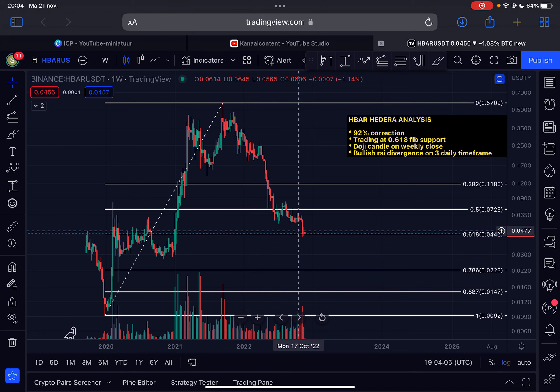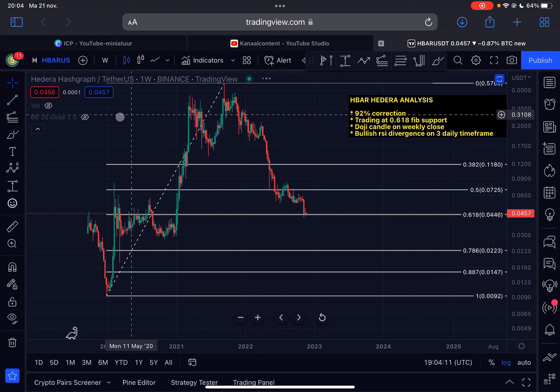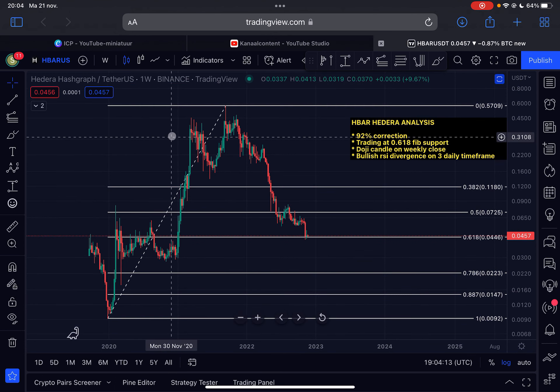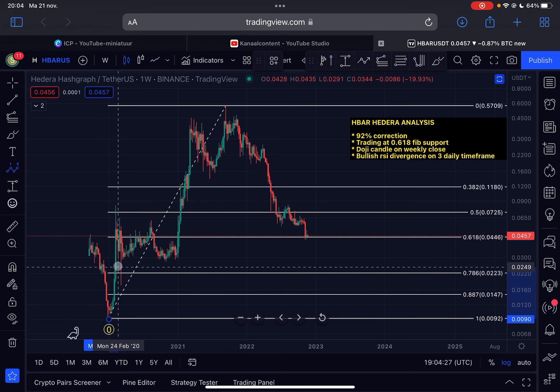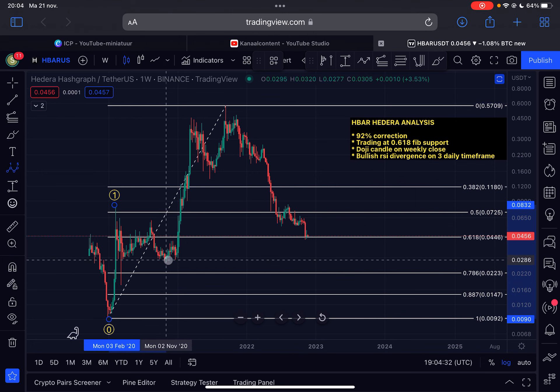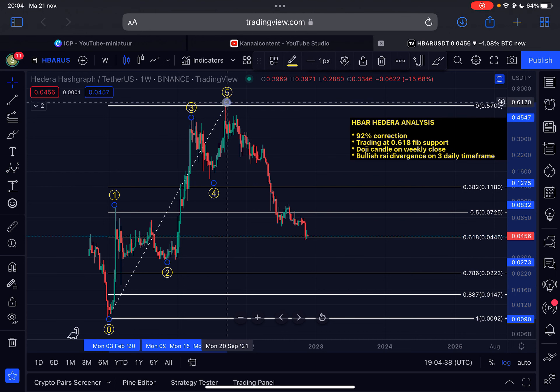Let's jump straight into the content. We are on the weekly time frame for HBAR Hedera. For new subscribers, a quick recap of where we are in the cycle in my opinion: from the start of the first impulse in December 2019, when HBAR was trading at 0.009, HBAR came up in a five-wave structure to the upside — wave one, wave two, wave three, wave four, and wave five — and this all forms a larger wave one to the upside. I see this structure on many cryptos.